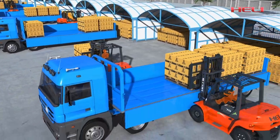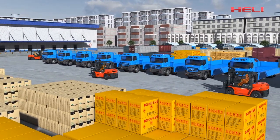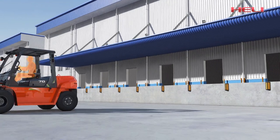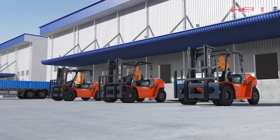It can keep working at optimal condition, featuring excellent performance and extra high efficiency, which will bring you a newly valued experience. Convenient maintenance is another key advantage of the G-Series 5-10-10 internal combustion counterbalance forklift truck.